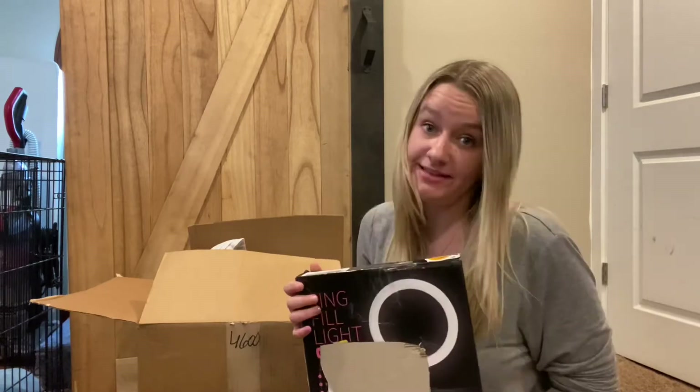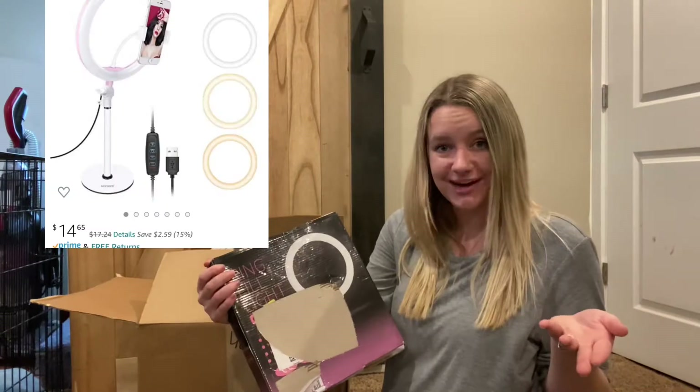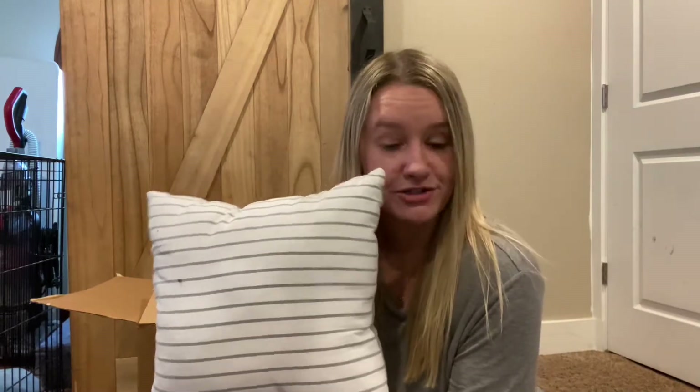The first item here is every influencer's dream — it is a ring light. I have several ring lights so I won't be keeping this one, but it is a good find and it retails at this price.